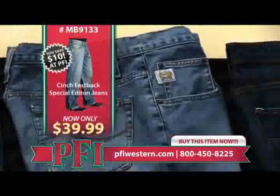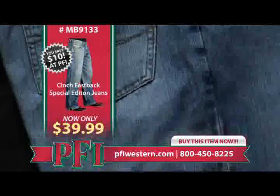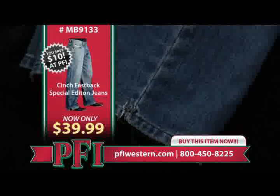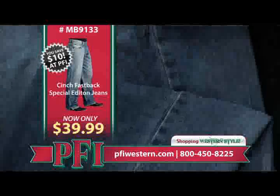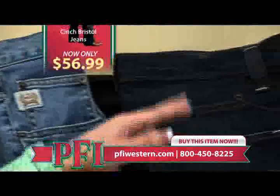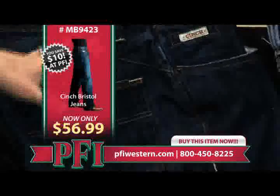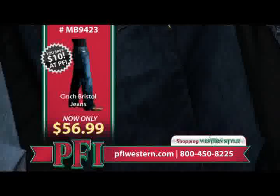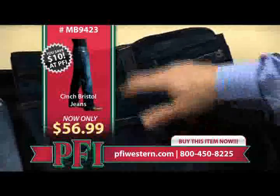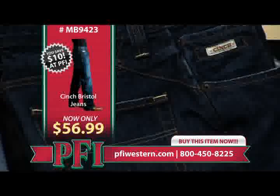Next is the Fastback — an original rise, relaxed fit going to a looser leg with more room through the thigh, and a leg slit at the bottom so you can get it down over your boots and spurs. A little baggier in the leg — a little more comfortable in the saddle. Then there's the Bristol — a newer one with a dark wash, some sanding, a relaxed fit, minimal stitching, and a unique small slip pocket in the front that no other Cinch jeans have.